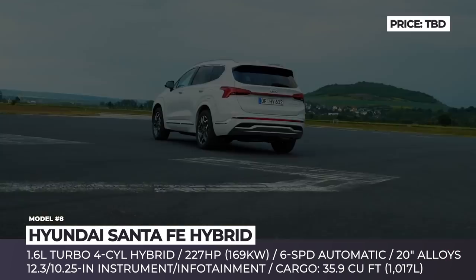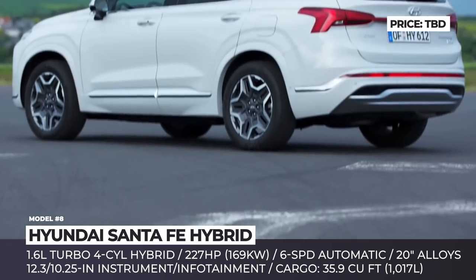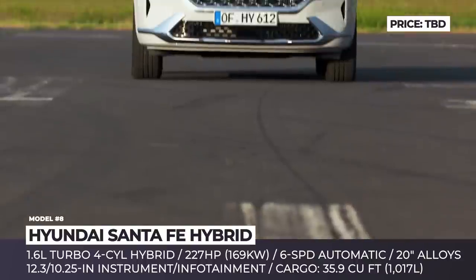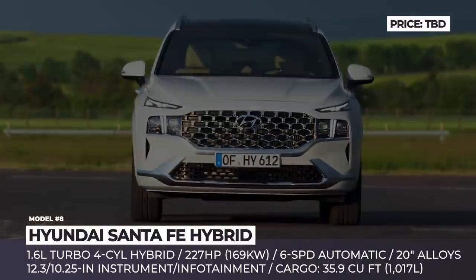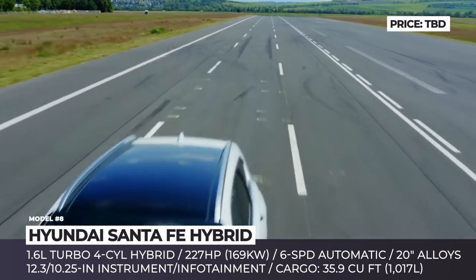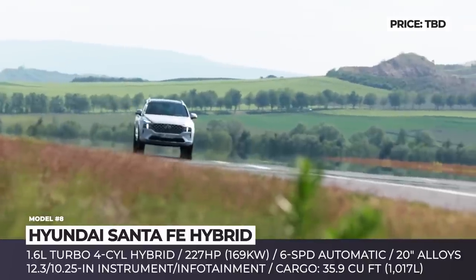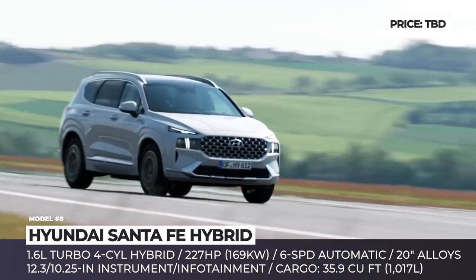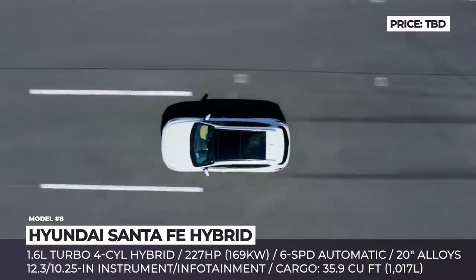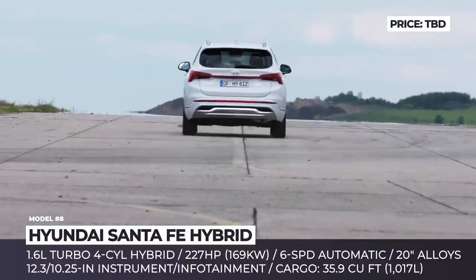Hyundai Santa Fe Hybrid. Even with the Palisade rocking the world of family SUVs, the more affordable Santa Fe is still expected to remain the major workhorse within Hyundai's lineup, especially after a stunning refresh that mounts the model onto the new N3 platform, dares conventional exterior design, and electrifies the model for the first time. The facelift introduces signature T-shaped LED DRLs, a wider grille with trim-specific patterns, and 20-inch alloys. The hybrid version comes with a 1.6-liter turbo gasoline paired to a 60 HP motor, a tiny battery, a 6-speed automatic, and optional all-wheel drive, producing 227 horses and 258 pound-feet of torque.